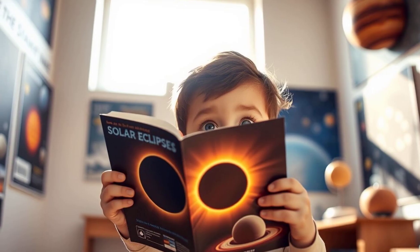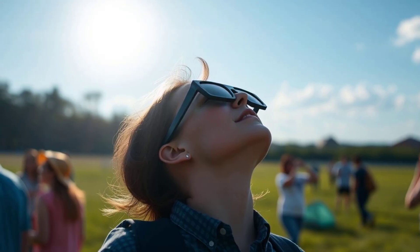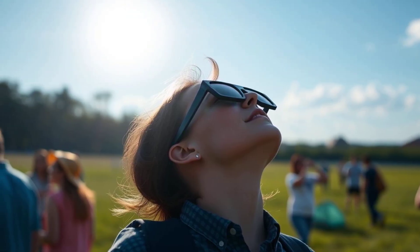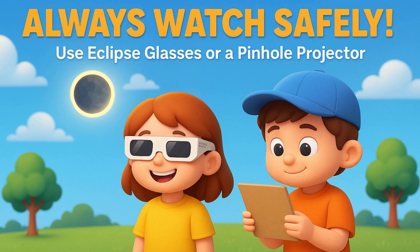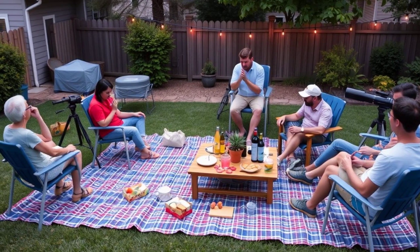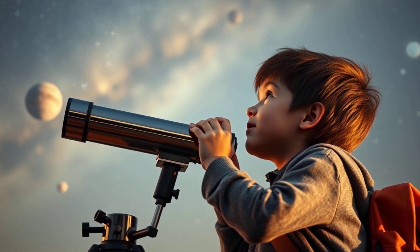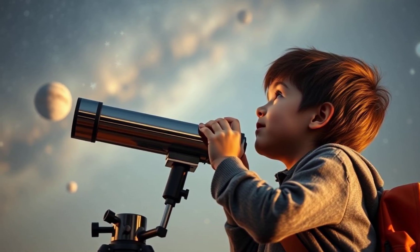Now that you know all about solar eclipses, are you ready to become an eclipse explorer? Remember to always watch safely with special eclipse glasses or a pinhole projector. Share what you've learned with your friends and family — maybe you can even plan an eclipse-watching party together. So keep looking up and keep exploring the amazing world around you.